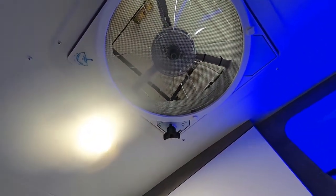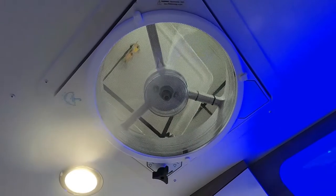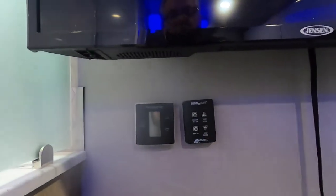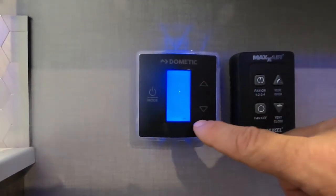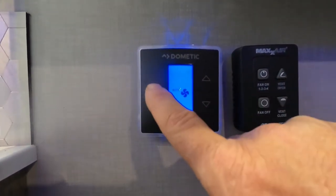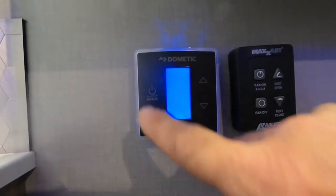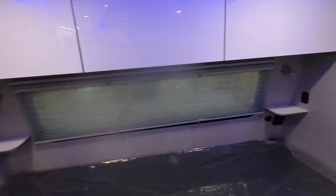Simply hit 'vent open' and the Max Air vent automatically opens by itself. You have fan on in four different speeds, fan off, and vent closed. Here's your thermostat — different modes from off, to auto fan, to auto cool, to heat. Just set it to the desired temperature.